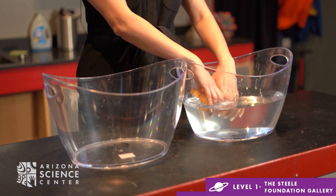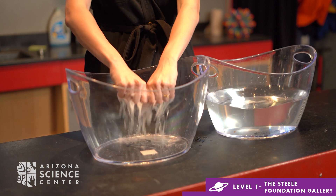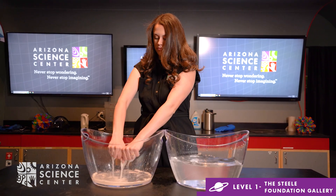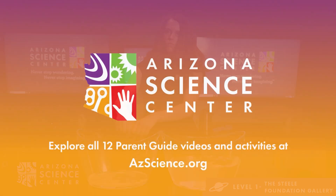The average adult heart has to pump five liters of blood throughout the body per minute. To visualize this, grab two buckets, a timer, and a sponge. See if you can transfer five liters of water with your sponge in just one minute. Check out the parent guide for more challenges.